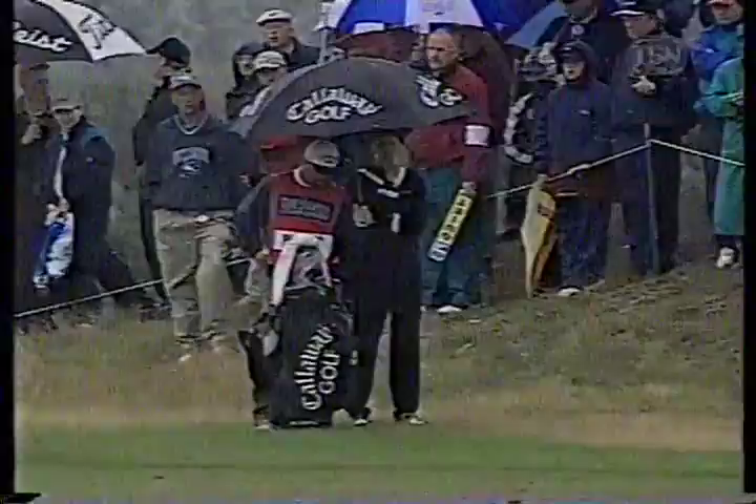Parnovic looking anxiously after his tee shot. What's he got? He hit it left into the left rough. The last two shots he's hit have gone left. He has 168 yards but a pretty good lie — just in the light rough.